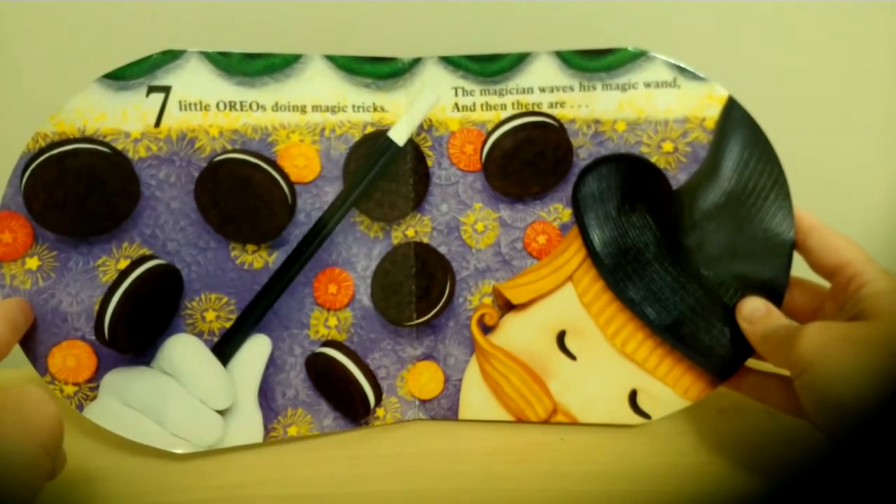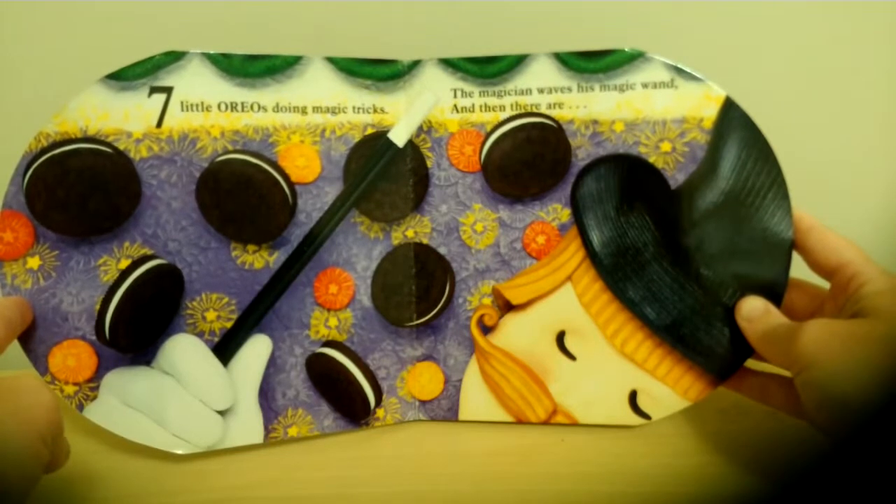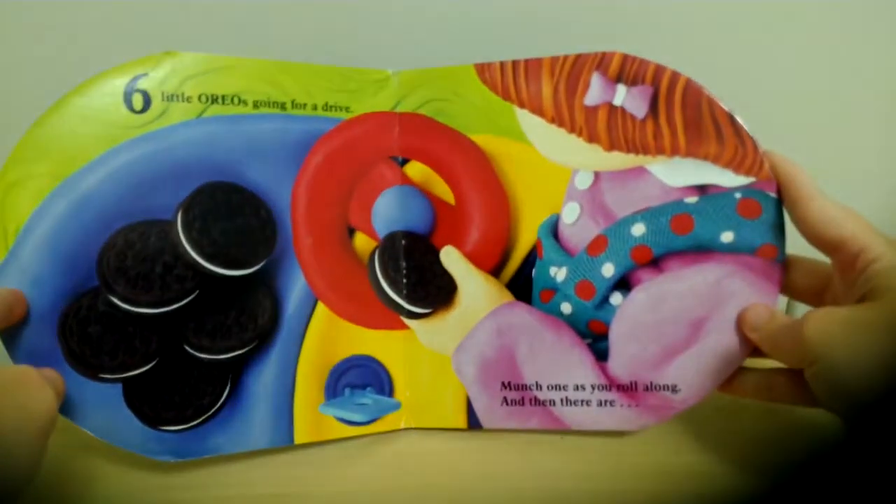The magician waves his magic wand and then there are... Six!